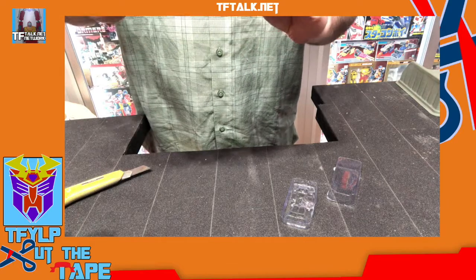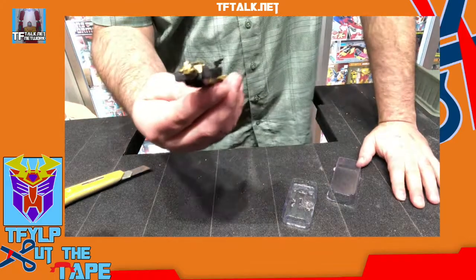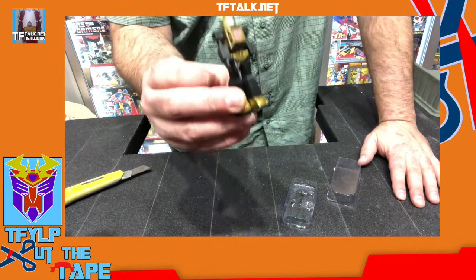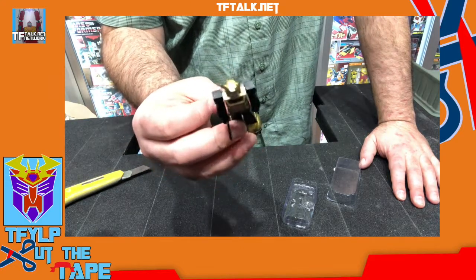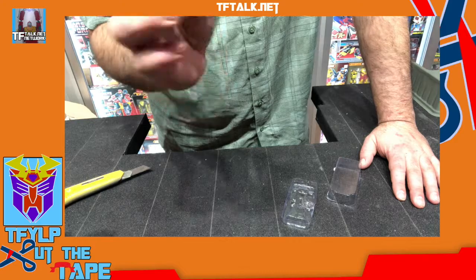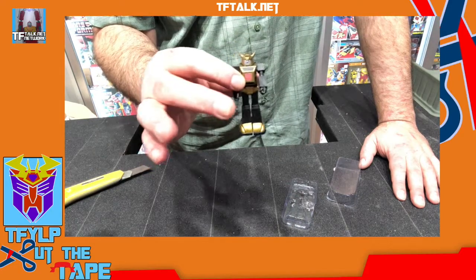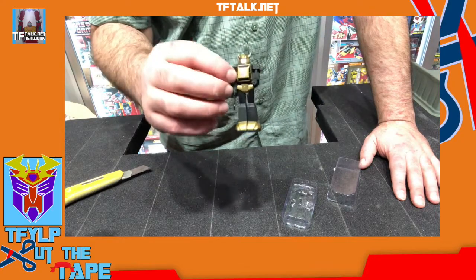Now, say what you will about the Super 7 figures — I think they're a little bit pricey. But if you grew up with Star Wars, this is the same articulation that those Star Wars figures had. Star Wars came out at the same time as the real American hero O-Ring Joes, but they were the same scale, and that scale determined the scale of action figures for a number of years, even after Kenner stopped making Star Wars figures. That scale just carried on.